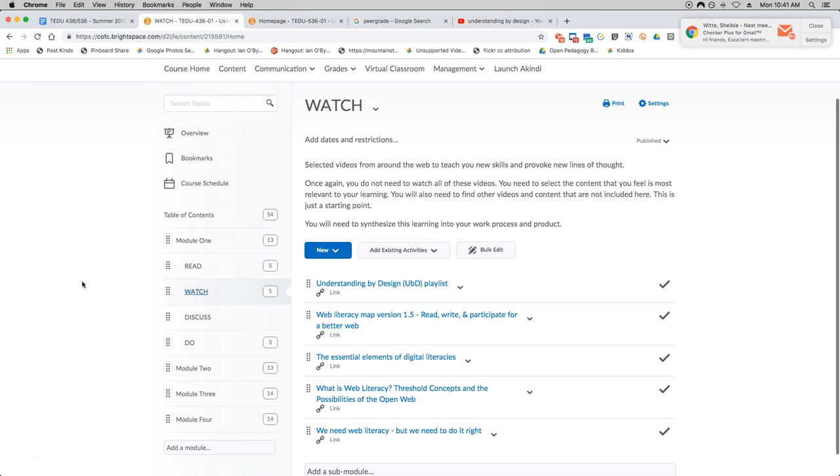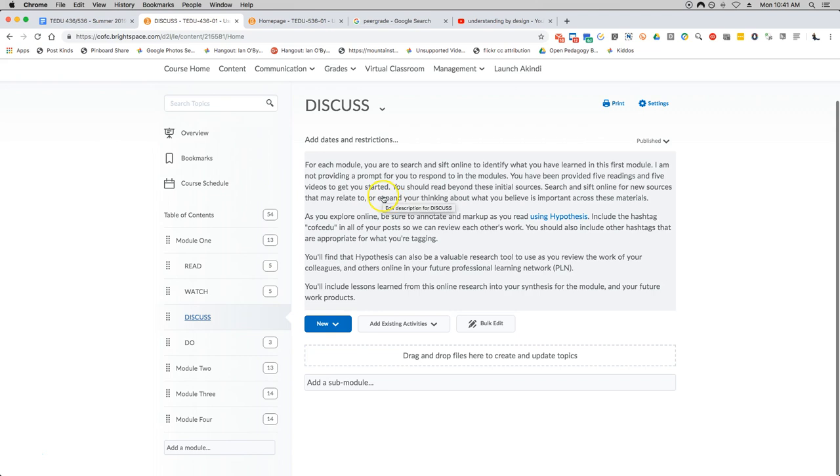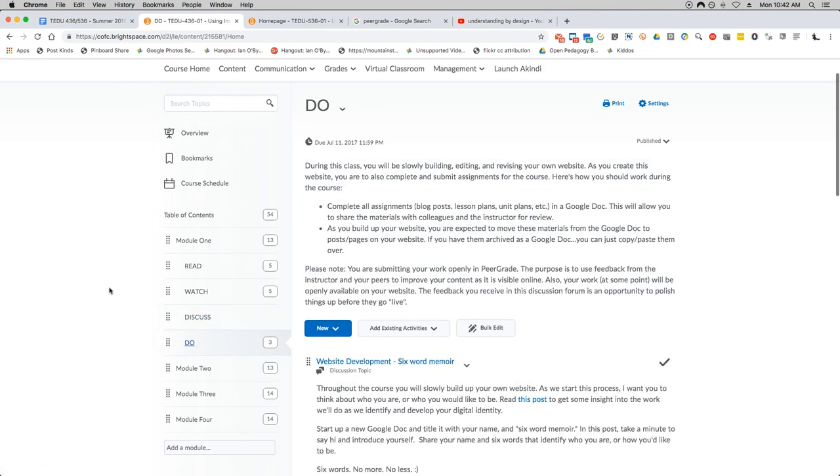Under Watch, I have five videos — the first one is actually a playlist. Basically five links to YouTube content. Please go online, review those videos, and see what they mean to you and how they impact your understanding of module one. In the Discuss section, I detail what we're going to do with Hypothesis and how we're going to use it. In the Do section, for module one you will be slowly building, editing, and revising a website. Do all your stuff in Google Docs, build up your website, and move stuff from the Google Doc to your website. We'll use peer grade for submission and feedback.